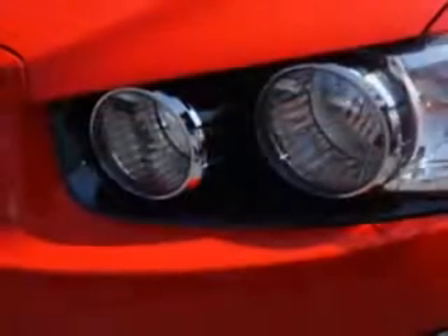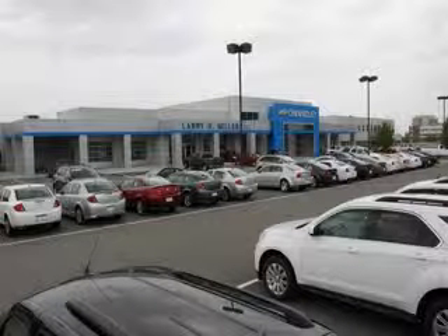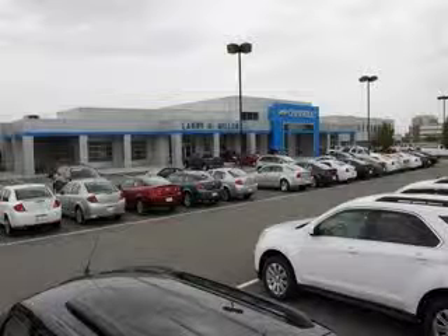Enjoy the drive and have peace of mind in this 2015 Chevrolet Sonic. See us at Larry H. Miller Chevrolet of Murray today. Please contact us today or visit our site at LarryHMillerChevrolet.com. We look forward to seeing you soon.